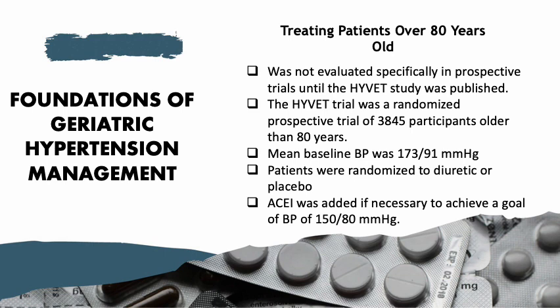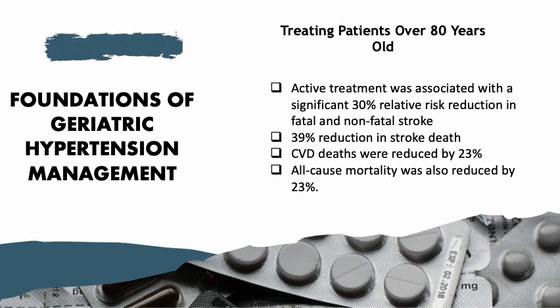Patients were randomized to diuretic or placebo, with an ACE inhibitor added if necessary to achieve a goal blood pressure of 150 over 80 mmHg. Active treatment was associated with a significant 30% relative risk reduction in fatal and non-fatal stroke and 39% reduction in stroke death alone. Cardiovascular disease deaths and all-cause mortality were both reduced by 23%.